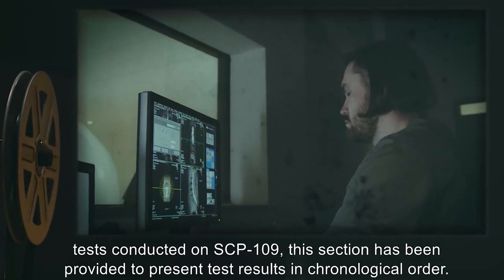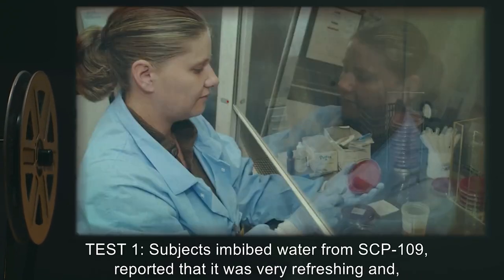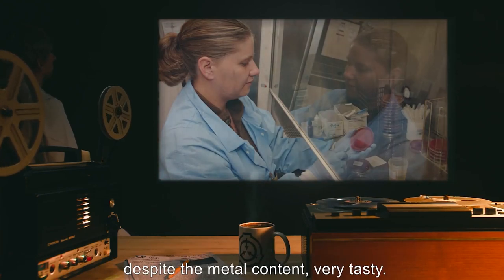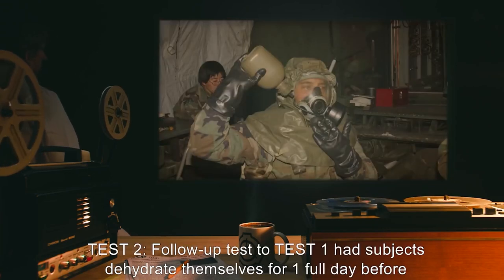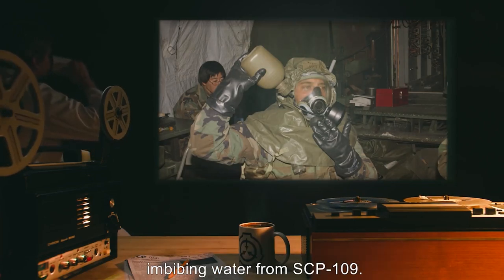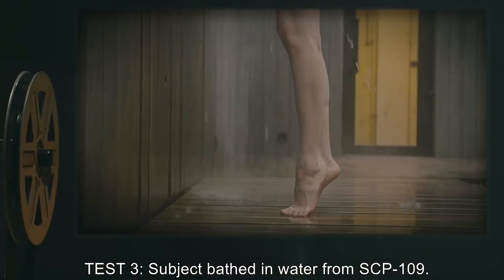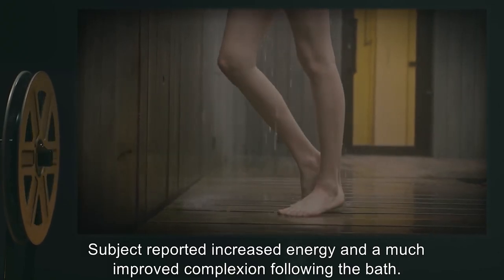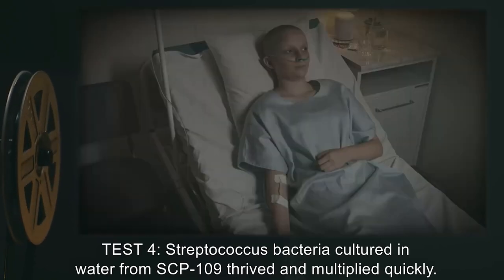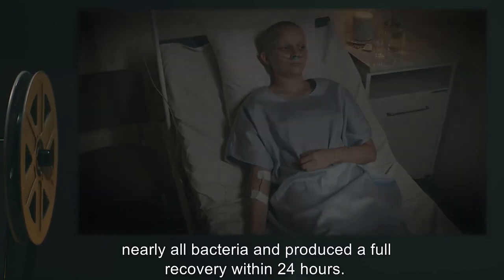Additional information: Due to the range of tests conducted on SCP-109, this section presents test results in chronological order. Dates have been withheld for confidentiality. Test 1: Subjects who imbibed water from SCP-109 reported that it was very refreshing and, despite the metal content, very tasty. Urine samples from subjects were normal. Test 2: Follow-up test had subjects dehydrate themselves for one full day before imbibing water from SCP-109. Test remains unfinished as subjects were unable to provide urine samples. Test 3: Subject bathed in water from SCP-109, and reported increased energy and a much improved complexion following the bath. Test 4: Streptococcus bacteria cultured in water from SCP-109 thrived and multiplied quickly; however, water from SCP-109 administered to subjects suffering from streptococcal infection killed nearly all bacteria and produced a full recovery within 24 hours.